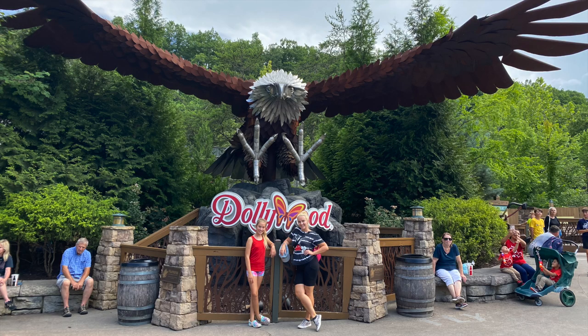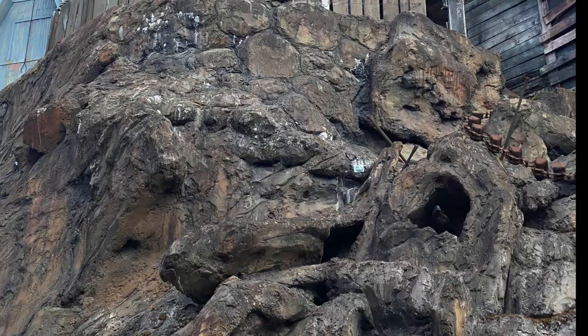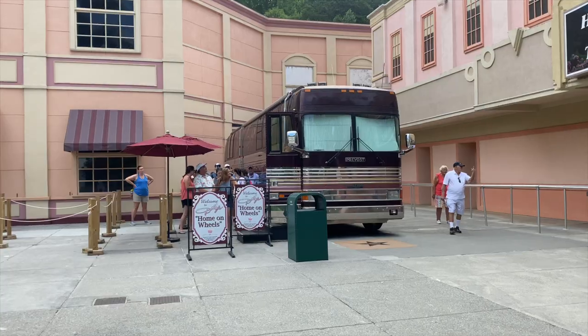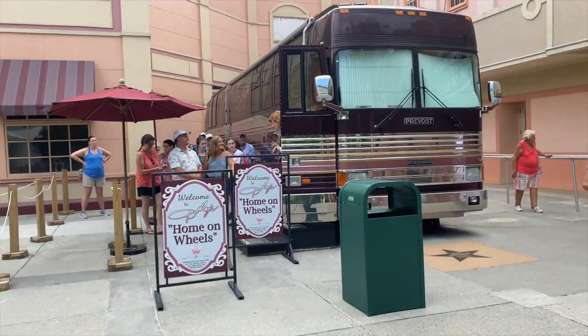Daddy is not very happy about that but me and munchkin are super excited. We also found a baby praying mantis — it's so cute, it's on my shoulder. We are approaching Dolly's home on wheels.